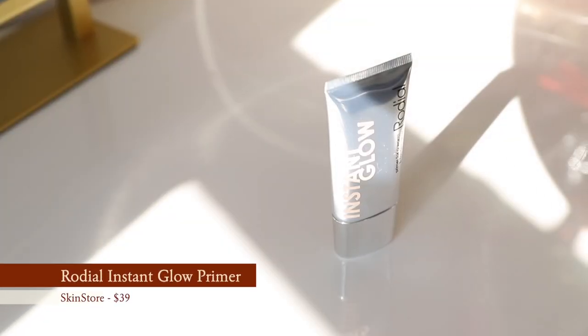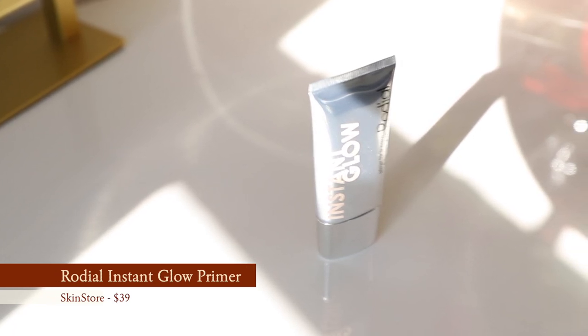Because I want a very lit-from-within kind of glow — especially for this look and for holiday — I really like to feel warmth coming from the face. This is a very fresh face look, so because of that I want to use an illuminating primer. I'm going to be using the Rodial Instant Glow Primer. It gives you this nice peachy champagne kind of glow. I've found that this primer looks really beautiful under all of my satin finish foundations. A fun fact: I find that it smells a little bit like root beer — there's just a hint of something in there.